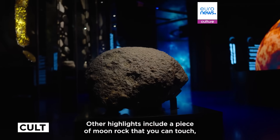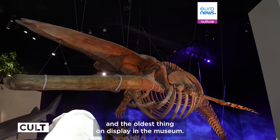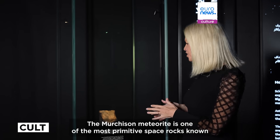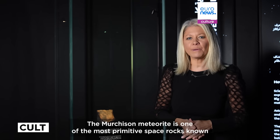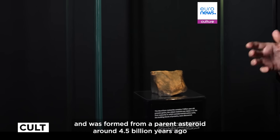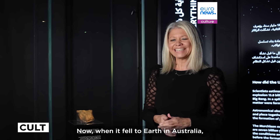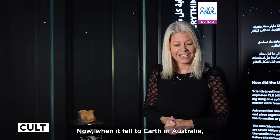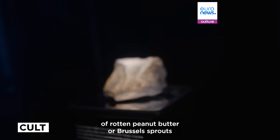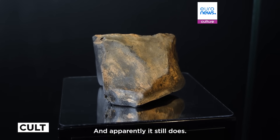Other highlights include a piece of moon rock that you can touch, a 25-meter whale skull, and the oldest thing on display in the museum. The Murchison meteorite is one of the most primitive space rocks known and was formed from a parent asteroid around 4.5 billion years ago at the birth of our solar system. When it fell to earth in Australia, locals said it smelled of rotten peanut butter or Brussels sprouts because of the compounds inside — and apparently it still does.